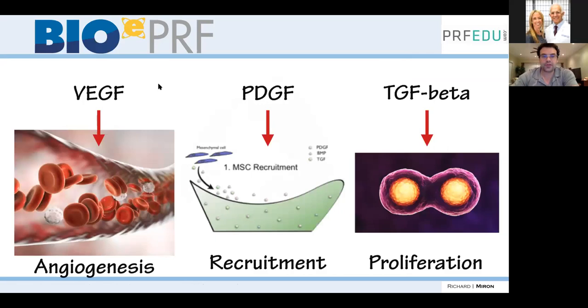The three main growth factors in PRF are VEGF (helps with angiogenesis), PDGF (recruits cells, critical for wound healing), and TGF-beta (helps with cell proliferation). When thinking about regeneration of any tissue — cartilage, hair, bone — you always need these three components: blood flow, recruitment of cells, and proliferation of those cells. These growth factors are always going to work in your favor.